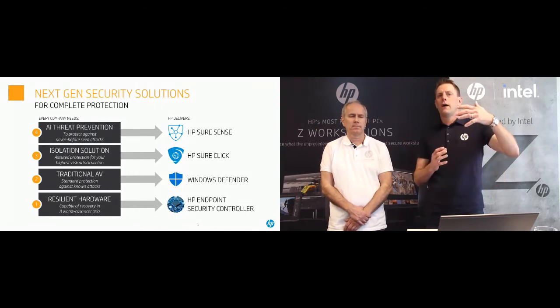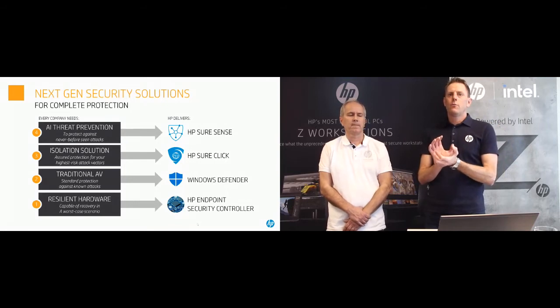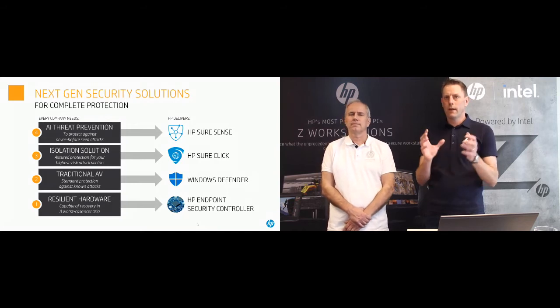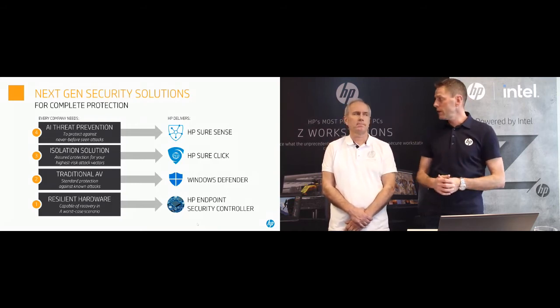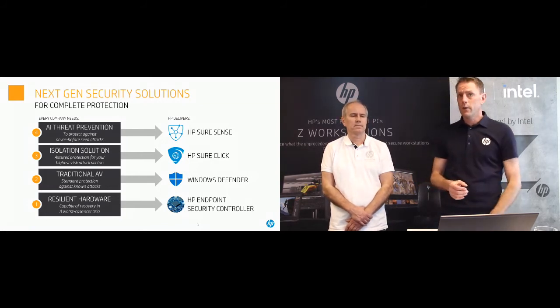We have many additional on-top security solutions, but we are truly unique in bringing a hardware root of trust — a hardware-based security built into our systems from the start, in our factory. We are the only company doing this so far, and that's important to be aware of.